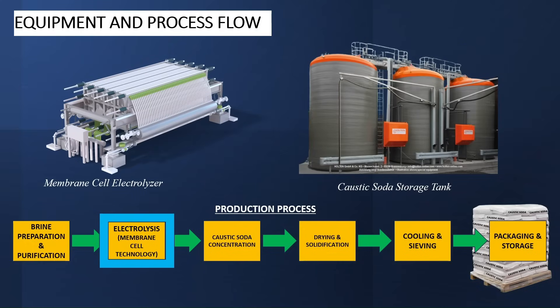The second process is electrolysis using membrane cell technology. This process produces three things: caustic soda, chlorine, and hydrogen. Our focus is on the production of caustic soda — we'll talk about hydrogen and chlorine production in another episode. The equipment required are the electrolyzer using membrane cell technology and a caustic soda storage tank. Brine is fed into the membrane cell electrolyzer where electric current is applied.